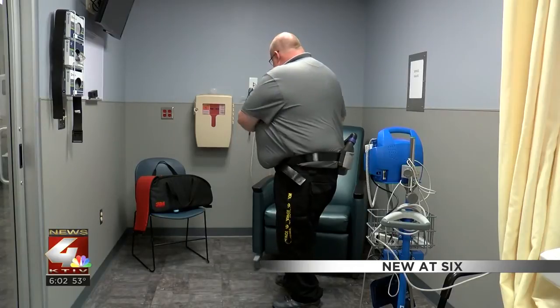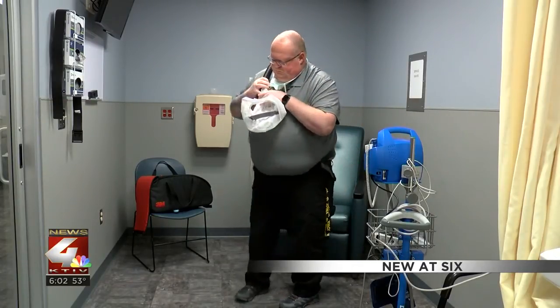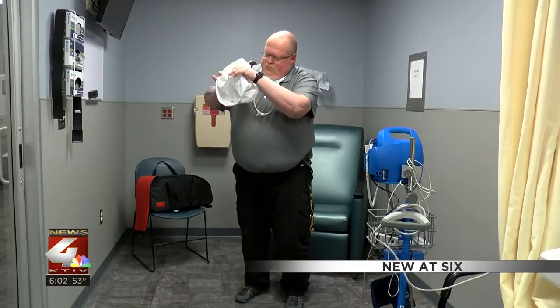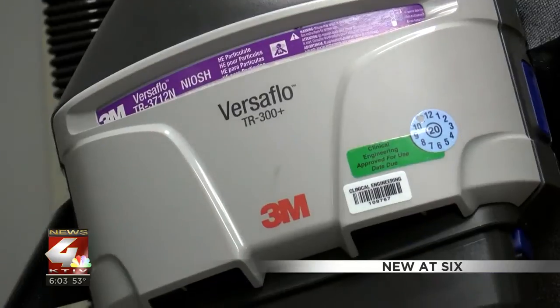When you have to wear that PPE that everybody hears about — the gown, the gloves, the N95 mask, the shields — you get hot underneath them. The PAPRs make it more tolerable wearing that PPE for extended periods of time.